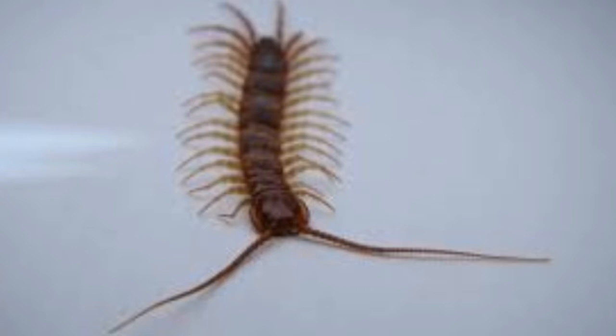Centipedes are found in almost every region of the world except Antarctica. They require moist conditions to survive. Therefore, you will most likely find them in bathrooms, under the kitchen sink, and so on.